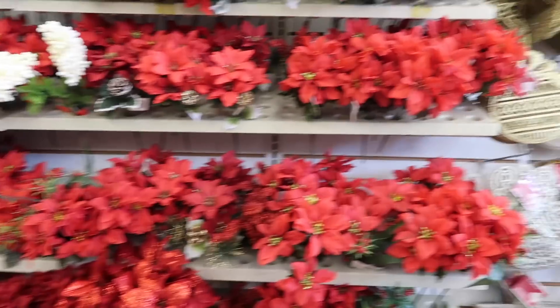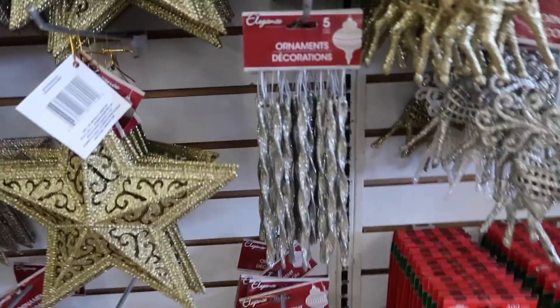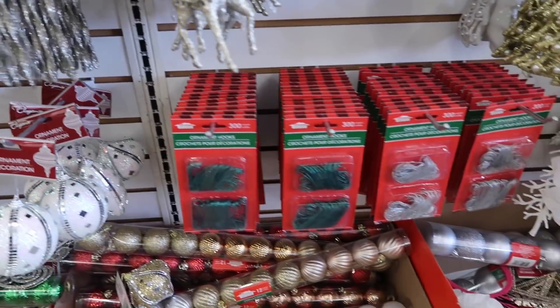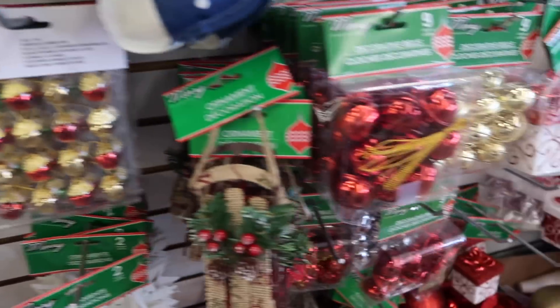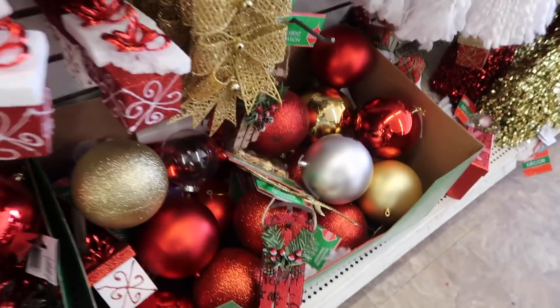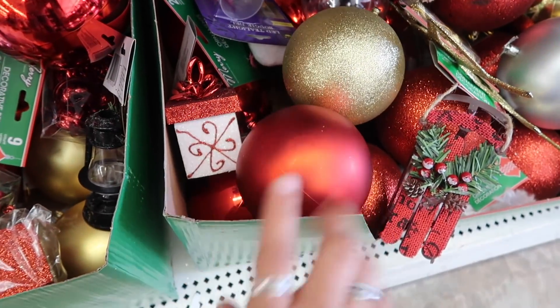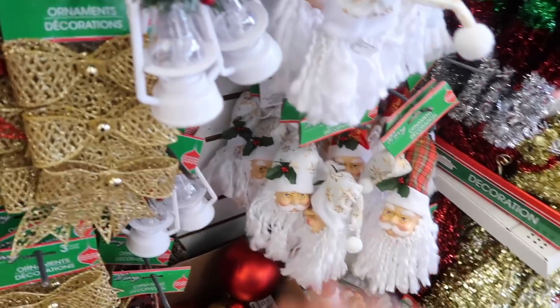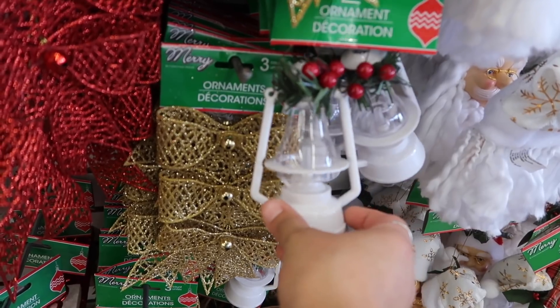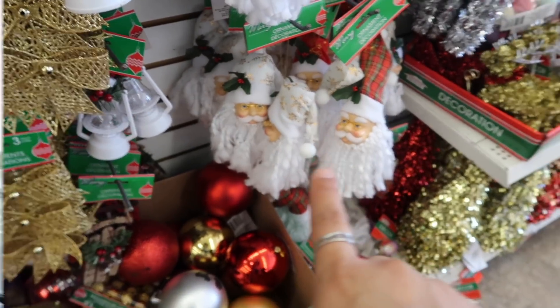They even have everything for Christmas already — ornaments, ornament hooks, tiny ornaments, and huge ornaments. My mom has big trees in her house and was thinking about decorating with these. These would be so cute for decorating your room, and they also have them in black. They have a little Santa Claus too.